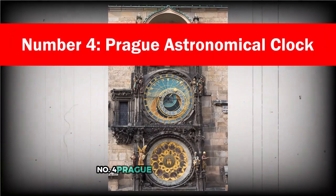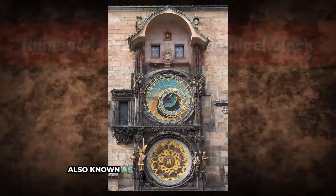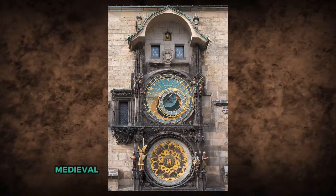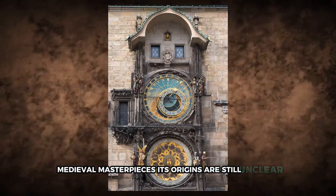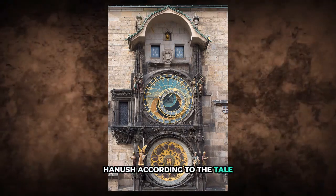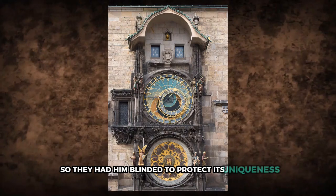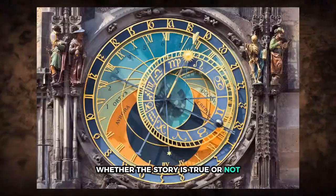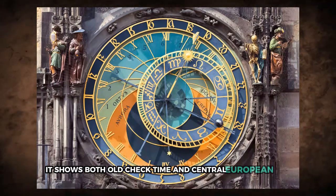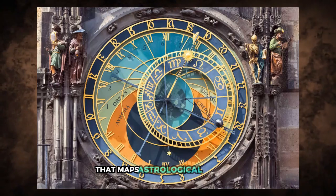Number 4: Prague Astronomical Clock. The Prague Astronomical Clock, also known as the Orloj, was installed in 1410 and remains one of Europe's most iconic medieval masterpieces. Its origins are still unclear, but legend attributes its creation to a man named Hanush. According to the tale, city officials feared he might build a similar clock elsewhere, so they had him blinded to protect its uniqueness. Whether the story is true or not, the clock itself is nothing short of remarkable. It shows both Old Czech time and Central European time, tracks celestial movements, and includes a zodiac ring that maps astrological positions.